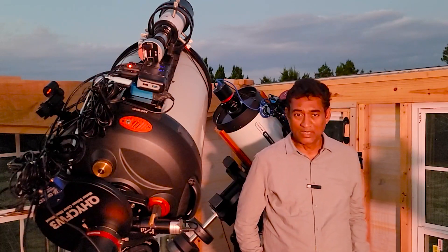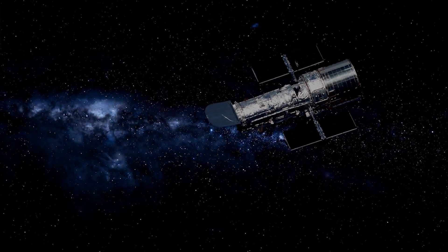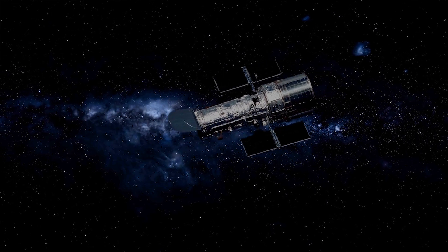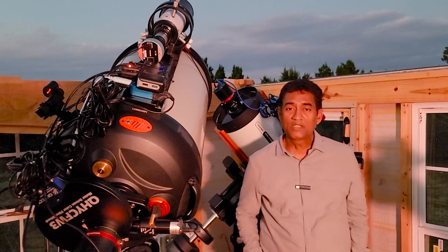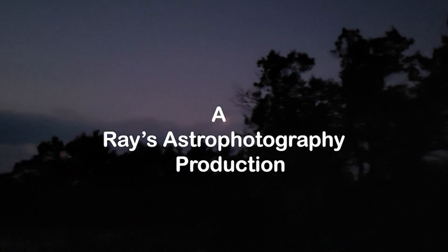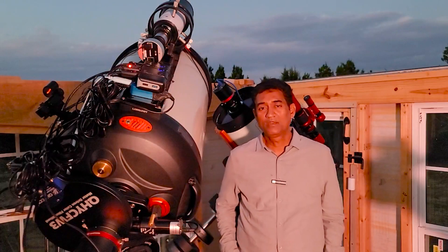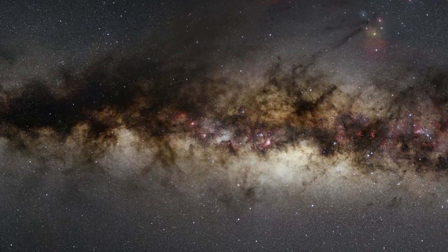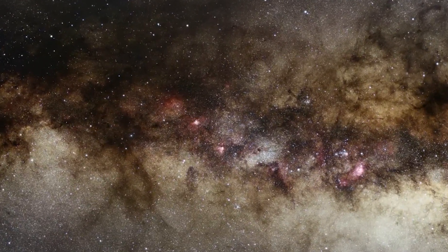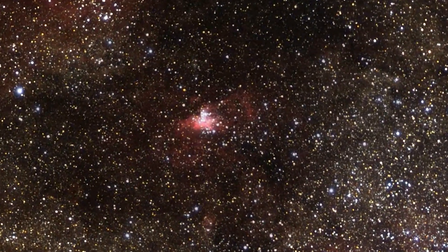Back in 1995, Hubble took a picture of the Pillars of Creation. I don't remember when I saw it — probably in the 2000s — but when I saw it, like many others, it was something so impactful. I thought these are the kinds of objects out there in space. During this time in September, if you look south or up toward the meridian, you will see the Milky Way Arm and the Serpent's constellation, and there is a huge nebula around 7,500 light years away.